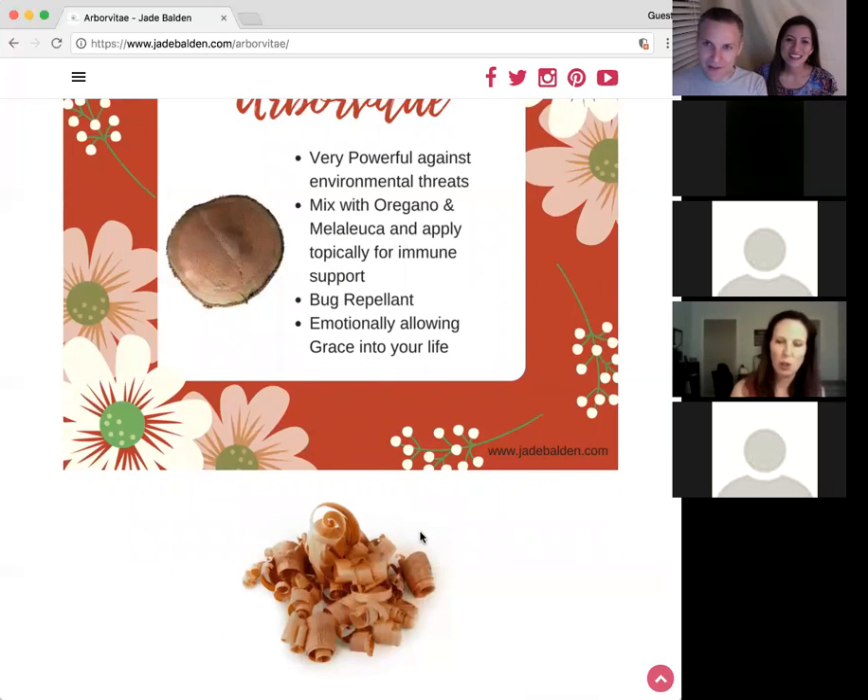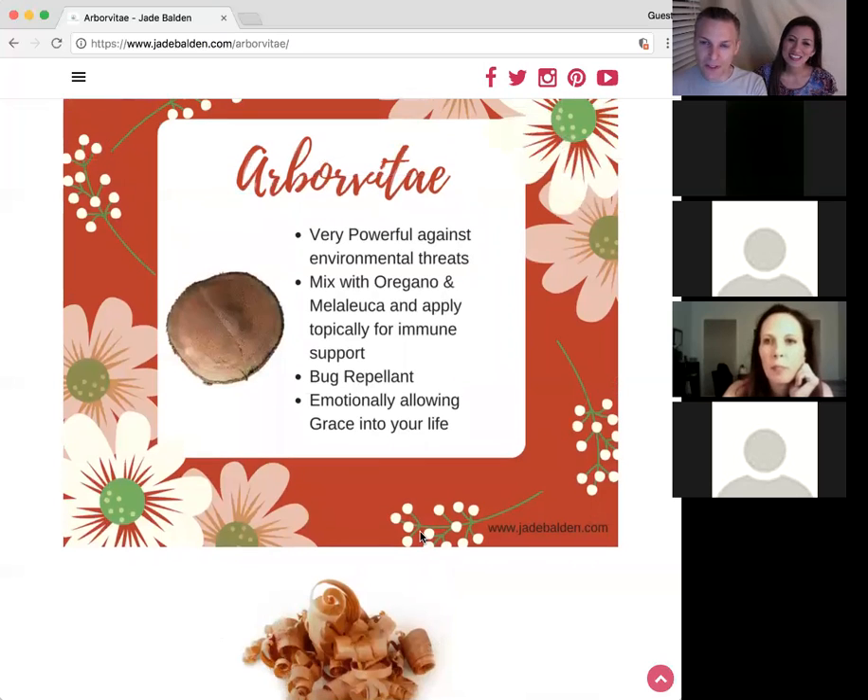The main uses are: it's very powerful against environmental threats to boost your immunity. Mix it with oregano and melaleuca and apply it topically for immune support. It's also a bug repellent, and emotionally it allows grace into your life.